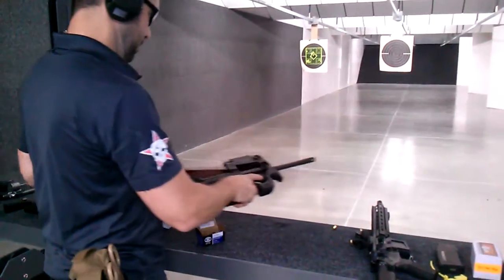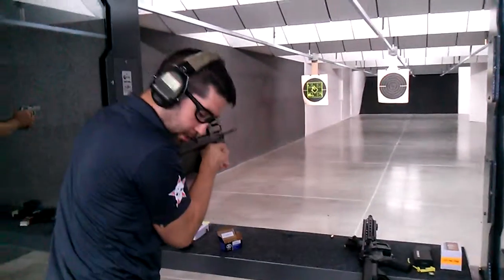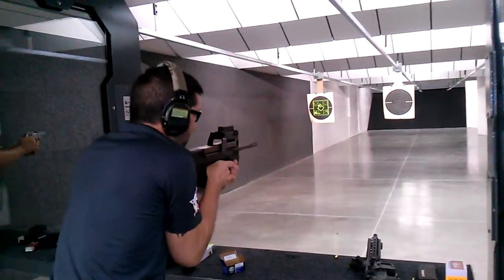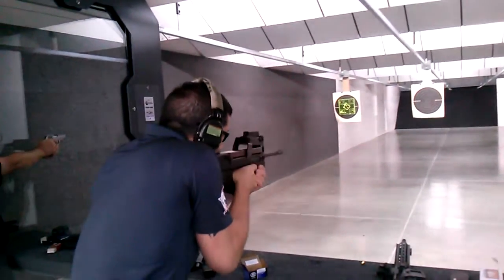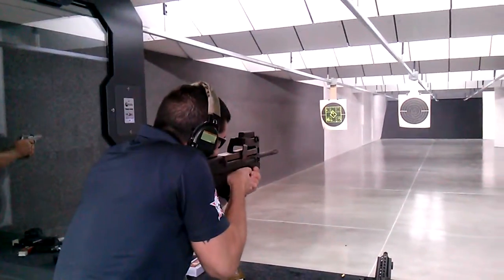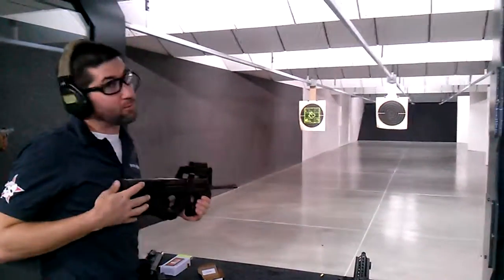When you rip it, you want to tuck your arms in nice and tight, you want to be right behind it, squared off. That's freaking awesome — do it again! 15 rounds.